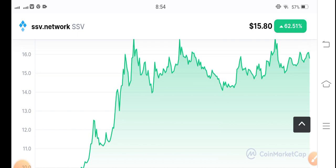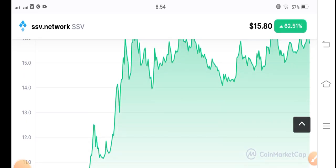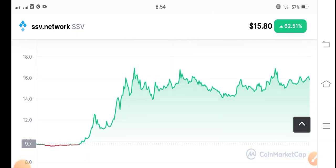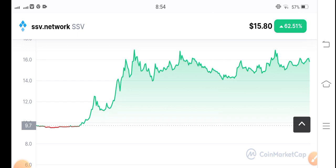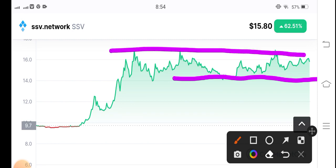You can see the current situation of SSV coin — it looks like it's trending in an upward direction. Now you can see the support line here and the resistance line here on the chart.